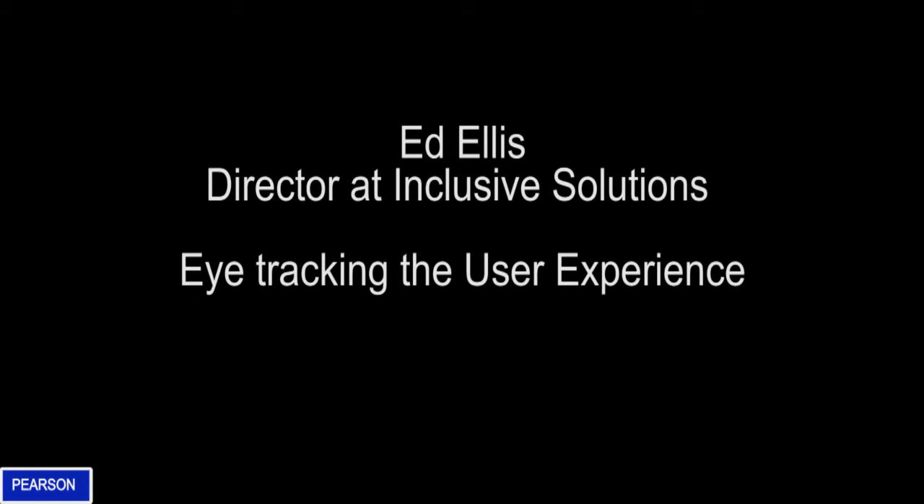I'm Ed from Inclusive Solutions. You probably don't know too much about us as a company — we're quite small. We have two sides of the business: one side does assistive technology for people with disabilities.